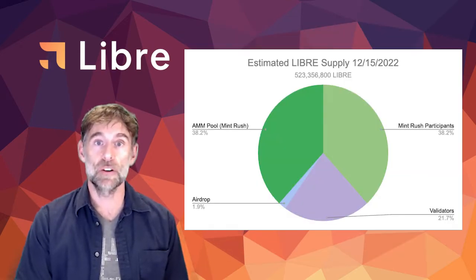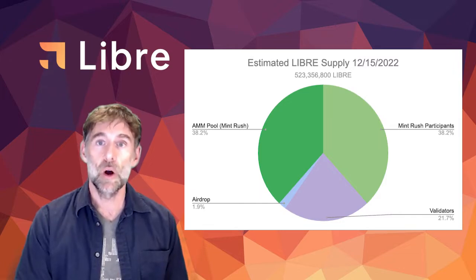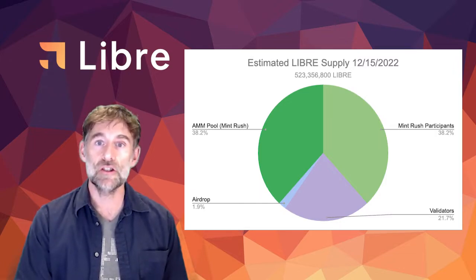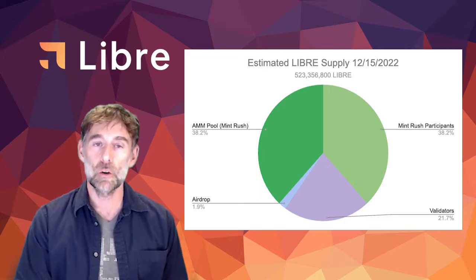Part of this initial token allocation is the upcoming Mint Rush event, where roughly 38% of the total token supply will be given out in exchange for funding the initial network-owned liquidity pools.